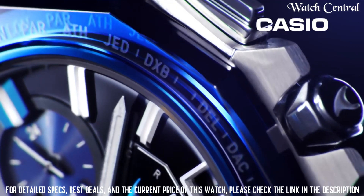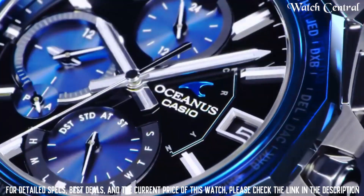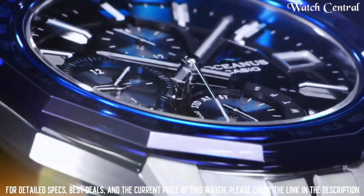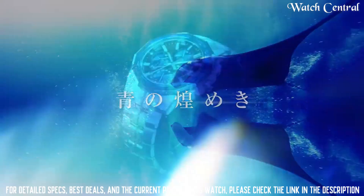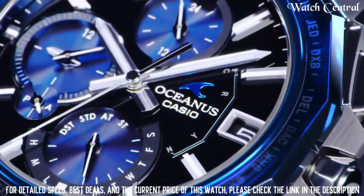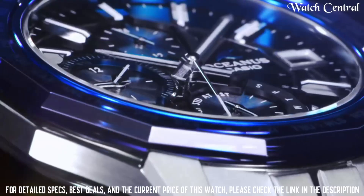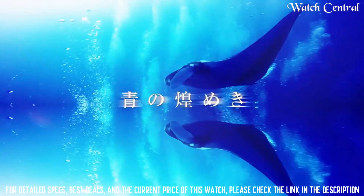Number 1: Casio Oceanus Manta OCW-S6001AGF men's watch. Dial window material type: sapphire crystal, display type analog, case diameter 42.5 millimeters. Very lightweight with a thin profile, excellent anti-reflective sapphire crystal. Case thickness 8.7 millimeters, band width 20.5 millimeters, band color silver, dial color blue, item weight 3.03 ounces, movement Japanese quartz, water resistance depth 100 meters.